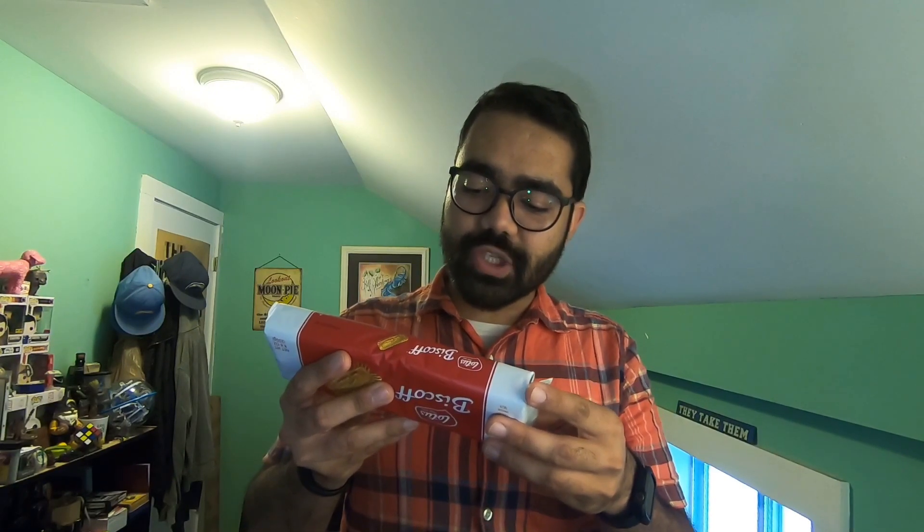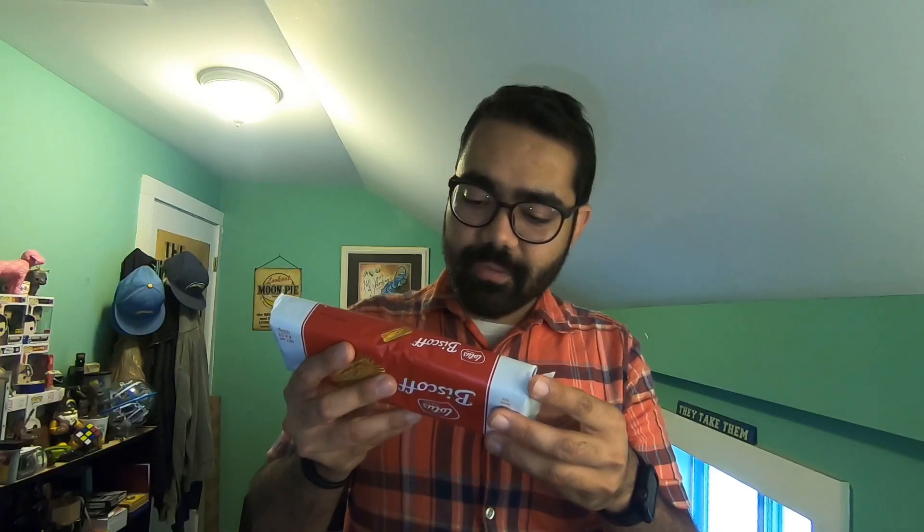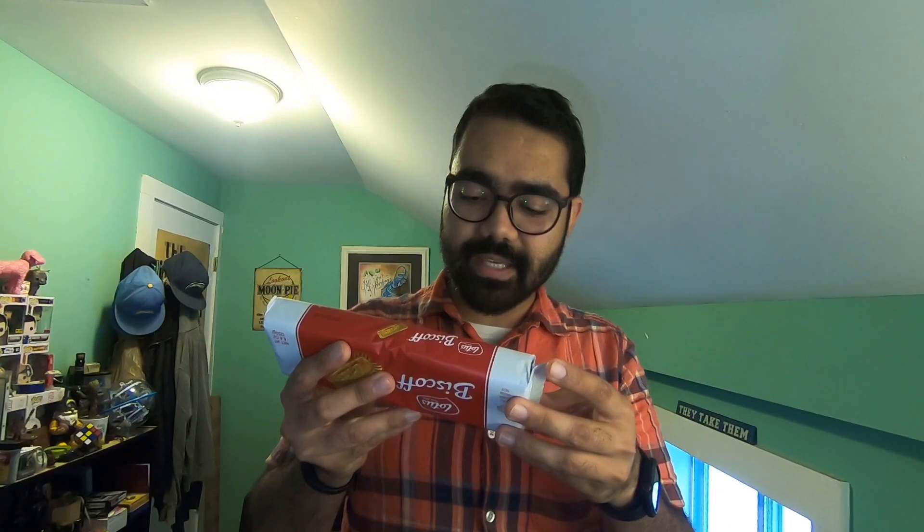The story of Lotus Biscoff starts in 1932 in a local bakery in Lembeek, a Belgian town. The unique recipe was brought to perfection with carefully selected natural ingredients. Today Lotus Bakeries is still family owned and based in its hometown, and from there the tasteful cookies continue to conquer the world. Its secret, unique flavor, iconic shape, and crunchy bite — for many it's their cup of coffee's best companion, and for others it's an irresistible treat on its own. How do you like it best? Product of Belgium.